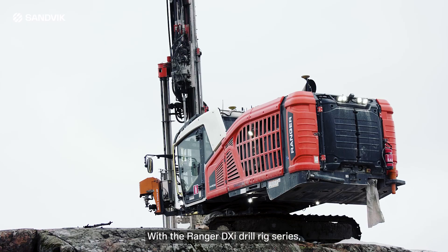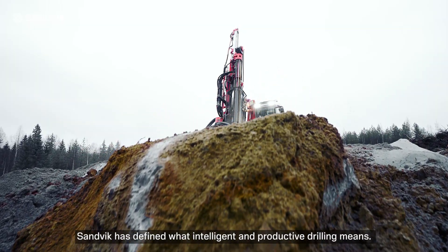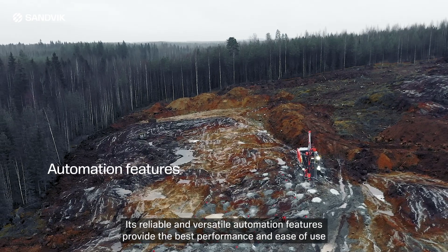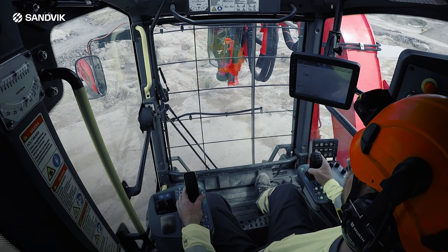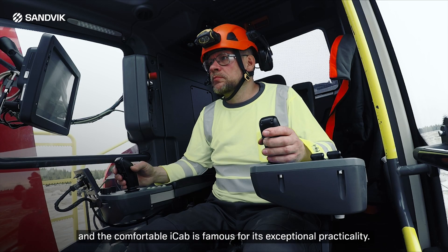With the Ranger DXi drill rig series, Sandvik has defined what intelligent and productive drilling means. Its reliable and versatile automation features provide the best performance and ease of use. And the comfortable iCab is famous for its exceptional practicality.